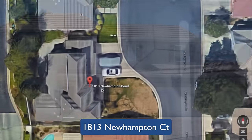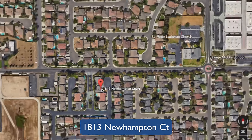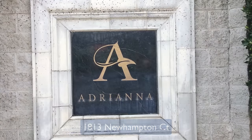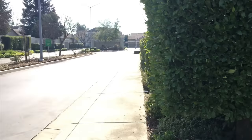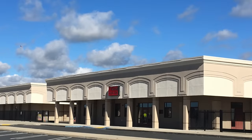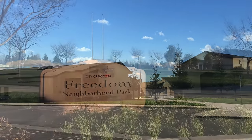This elegant two-story home is tucked away on a quiet cul-de-sac located in the gated Adriana community. This desirable location has convenient shopping nearby and is walking distance to Savage Middle School, Freedom Elementary School, and Freedom Park.